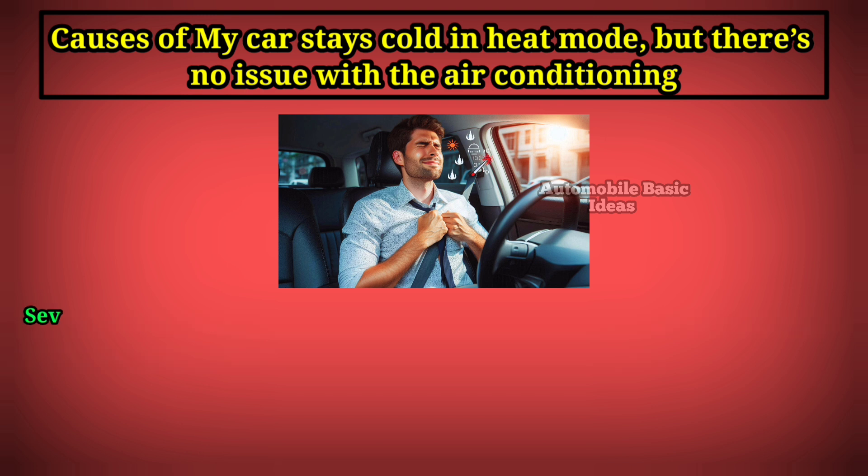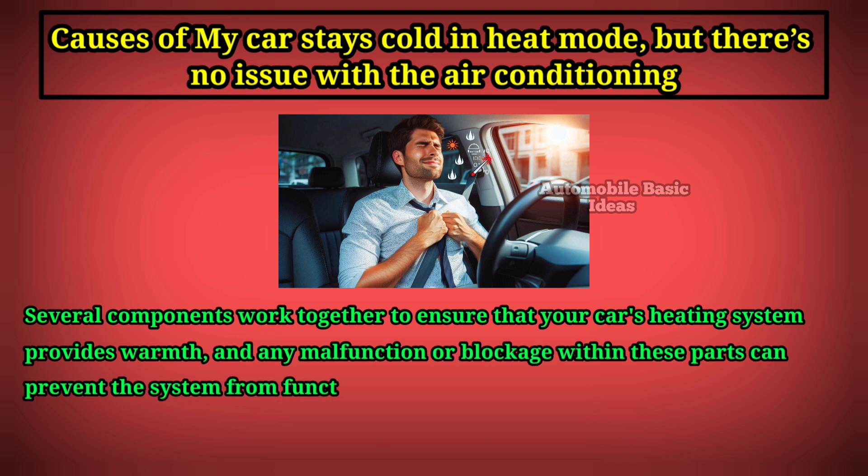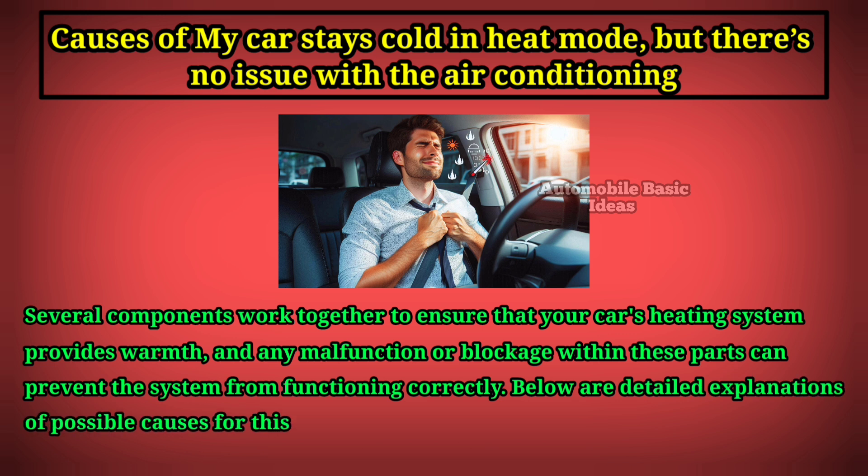Several components work together to ensure that your car's heating system provides warmth, and any malfunction or blockage within these parts can prevent the system from functioning correctly. Below are detailed explanations of possible causes for this issue.